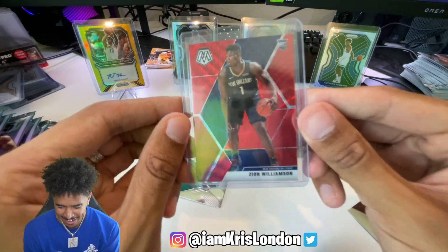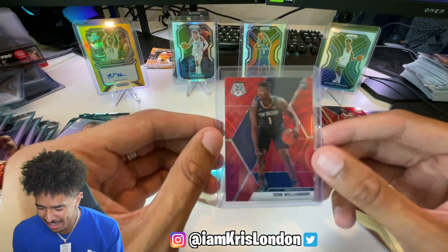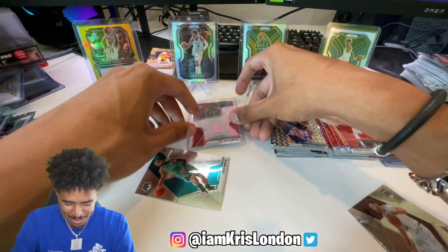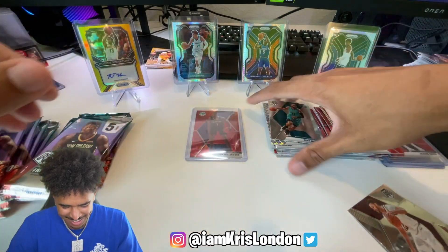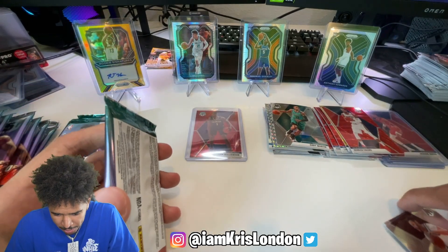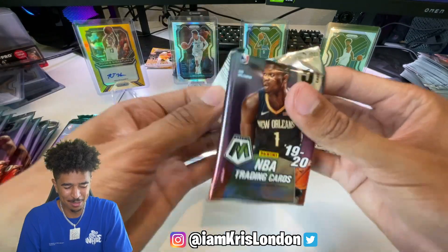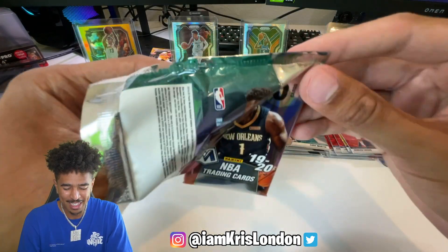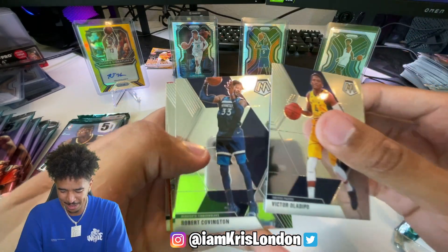Yes sir! That's what we like to see, ladies and gentlemen. I'm gonna put you right here, Zion. We got a Cody Martin too - it's like when the away team scores. Let's go baby! Now we just need that gold wave Zion to show itself. We'd like to see you in gold.